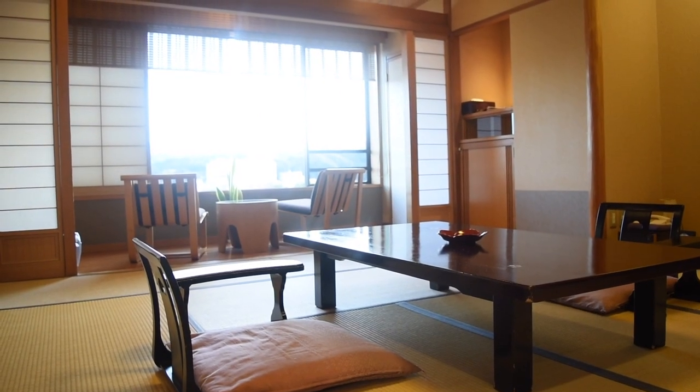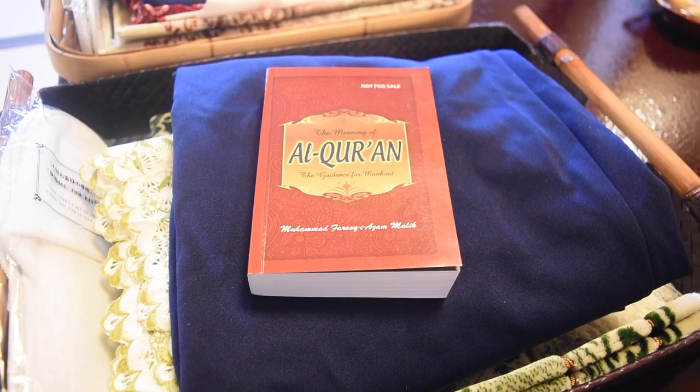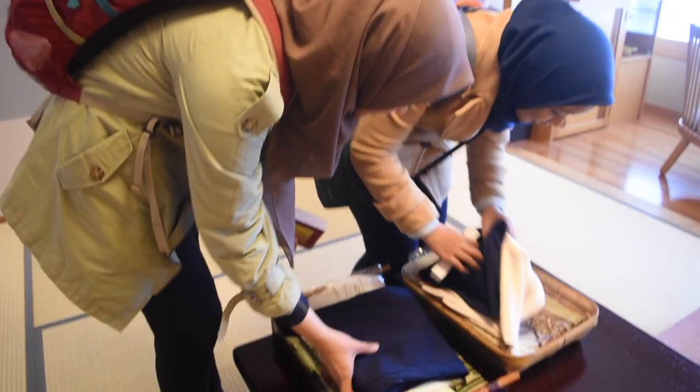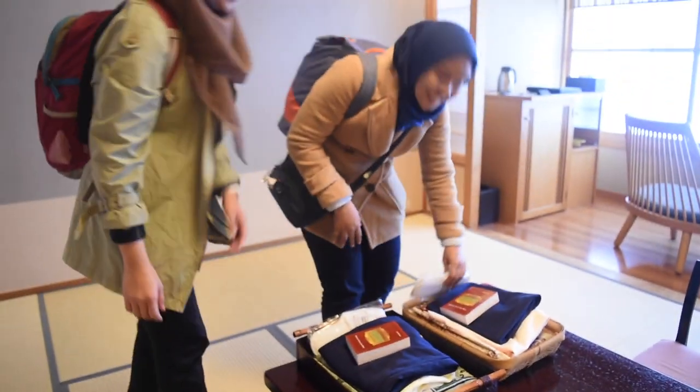It's really Japanese style, it's really cool! There is an Al-Quran — wow, they also provide Al-Quran. Yeah, it's really convenient if you want to pray, so thank you.